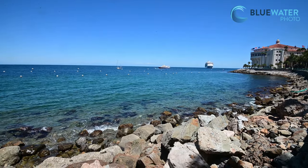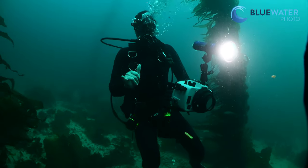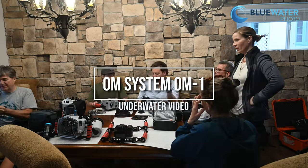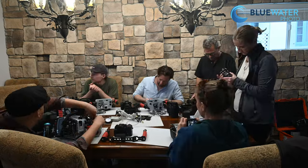Catalina Island is some of the best diving and blue water photography in our backyard. We thought this was the perfect place to try out the new OM System OM-1 Micro Four Thirds camera, so we joined our friends at Eich Light on the island to try out this new exciting camera and take it diving. Check it out!